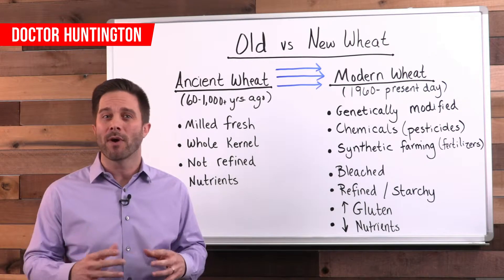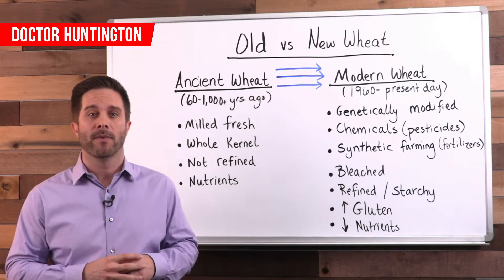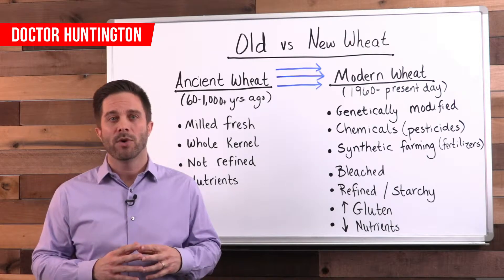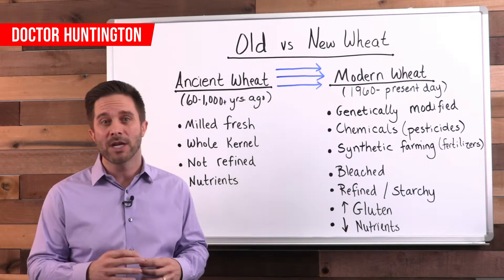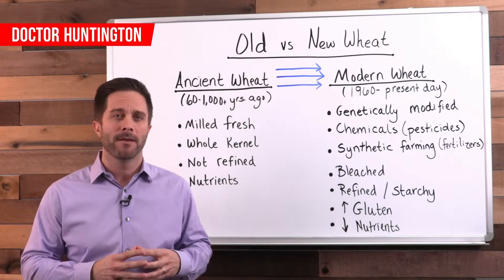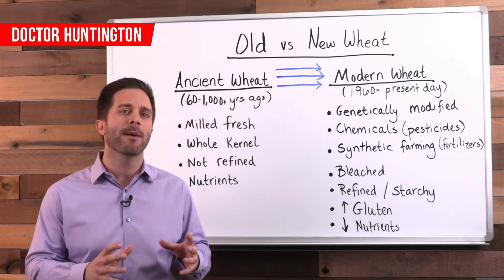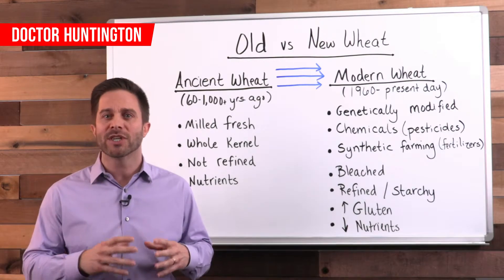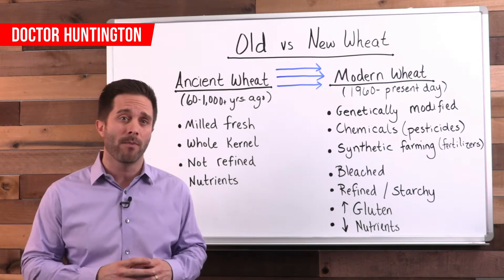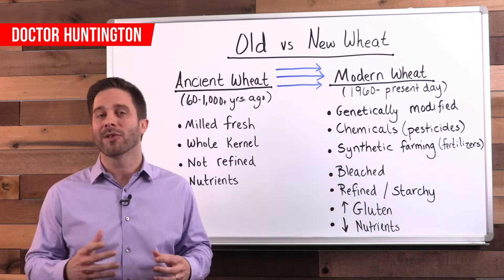Today's new breed of wheat crop is clearly at the center of the rise in celiac and gluten sensitivities. The use of Roundup, a chemical herbicide applied to crops for weed control, was introduced to conventional farming around 1980. Wheat crop is saturated with this toxic stuff, and its key ingredient is a chemical called glyphosate, which disrupts beneficial bacteria in the gut, causing inflammation and damage to the intestinal wall — resulting in autoimmune disease and all the related symptoms.